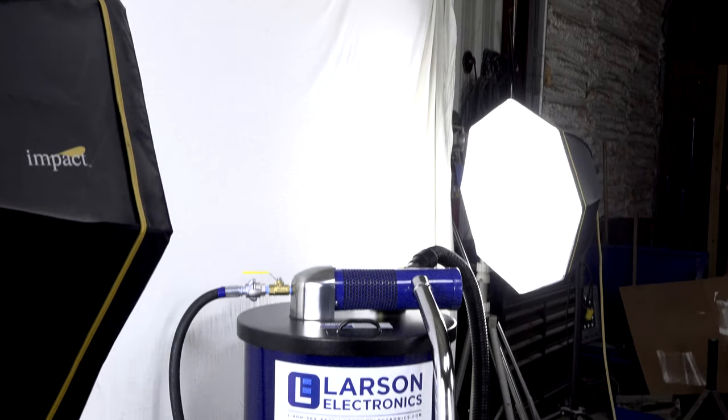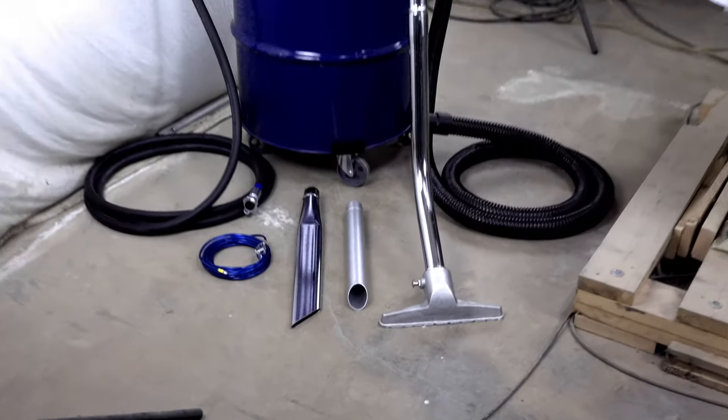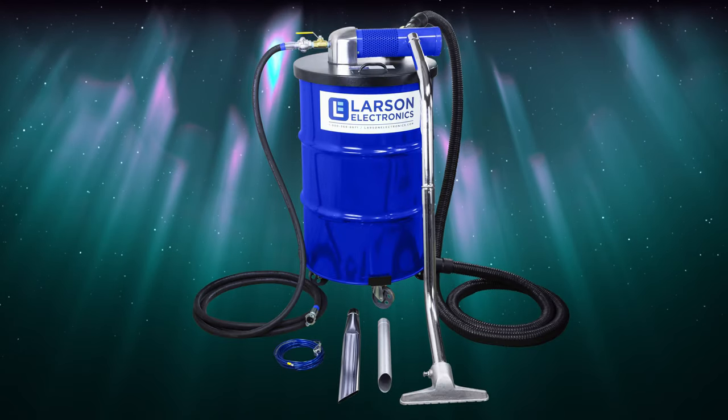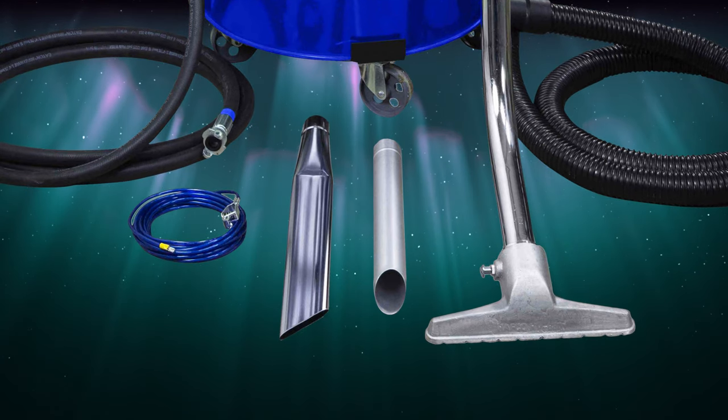These industrial-use vacuums are equipped for safe use in flammable environments. They feature anti-static hoses, 18-gauge steel drums, and swivel caster bases for flawless mobility. Each product comes with a steel wand, floor tool, crevice tool, and gulper wand.